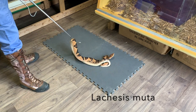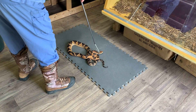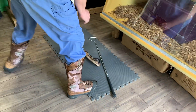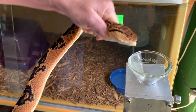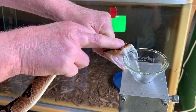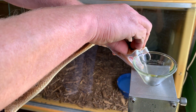Today we have venom extractions from the South American Bushmasters, Lachesis muta. The scientific name is so cool — Lachesis is actually one of the three fates, the other two being Clotho and Atropos, and Lachesis is the one who measures the thread of life.